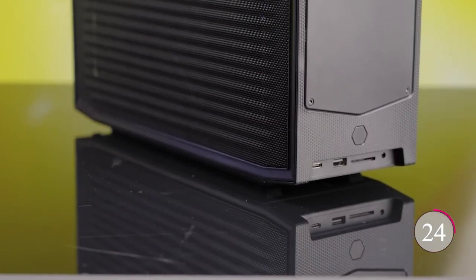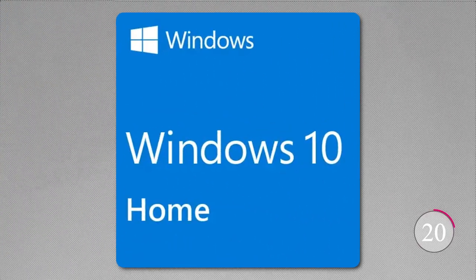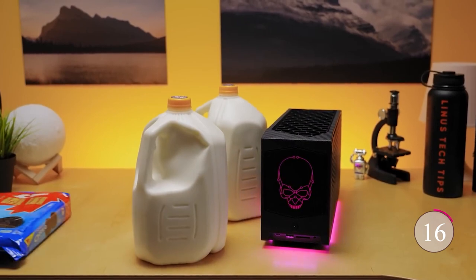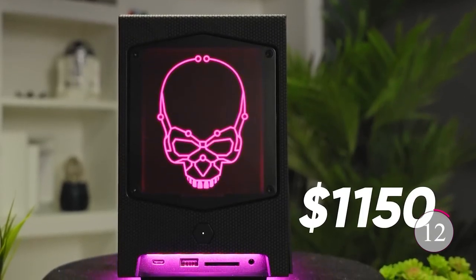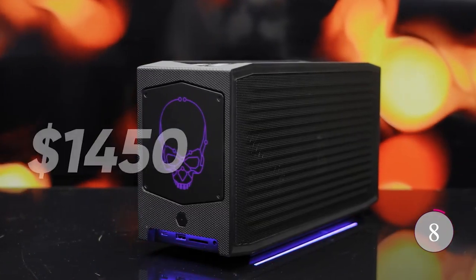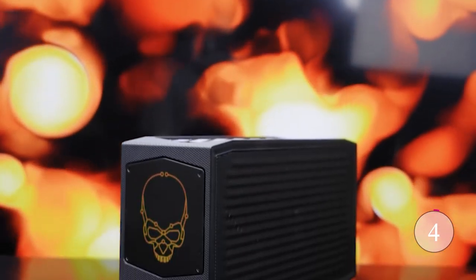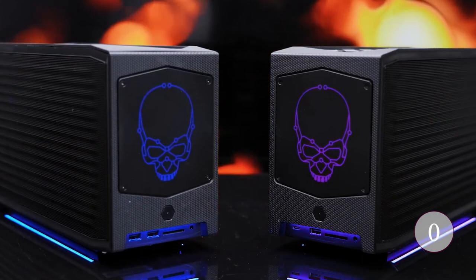It's a sleek black powerhouse, sealed for hardware and software upgrades, and it runs on Windows 10 Home. While it doesn't include a display or webcam, it's all about what's under the hood. If you demand top-tier performance in a compact package, the 12th Gen Intel Core i9-12900 Mini PC is your answer — the future of computing, here to take your digital experience to the next level.